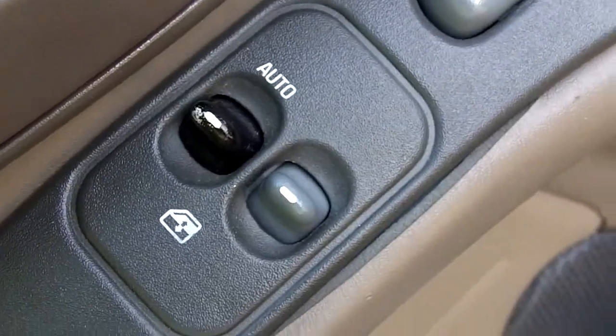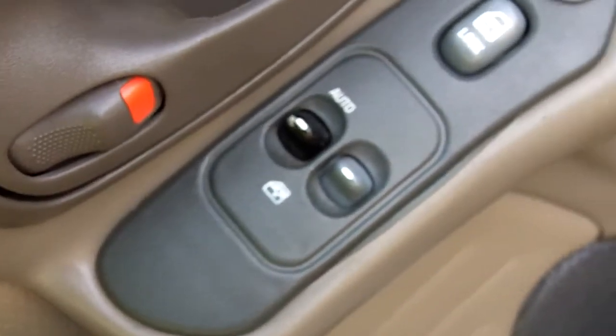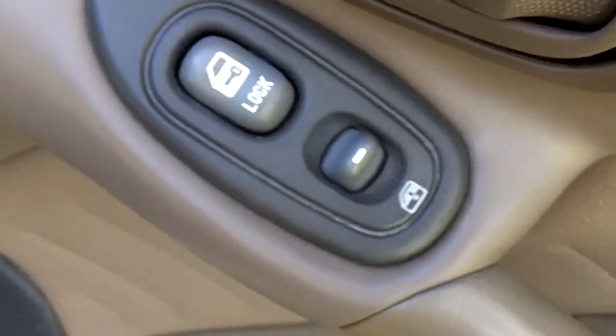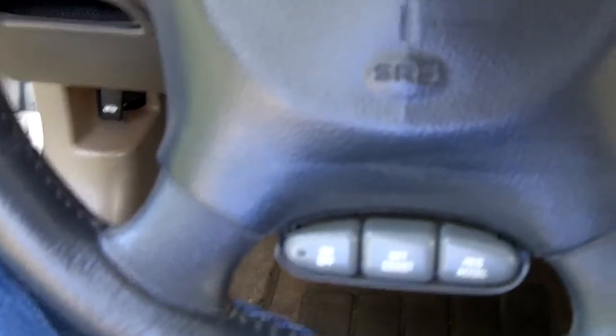I also put Wipe New all along here so it looks like new. There's not any on this door, so you can kind of tell a bit of a difference — it looks much more faded. And I even applied some Wipe New on my steering wheel so it looks like new, all shiny.